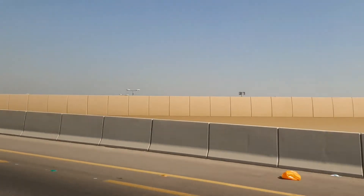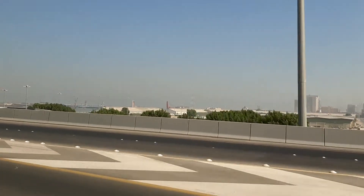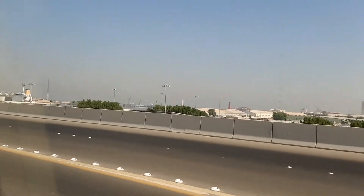We are going to go to 36km, across the bridge, and we are going to go to the world's fourth longest bridge.